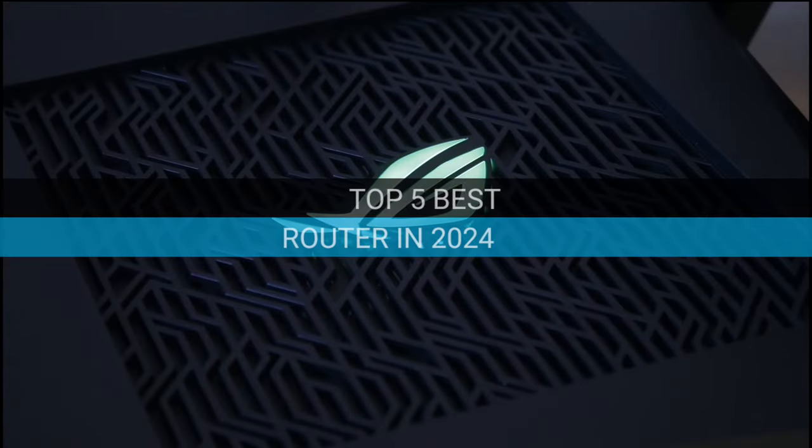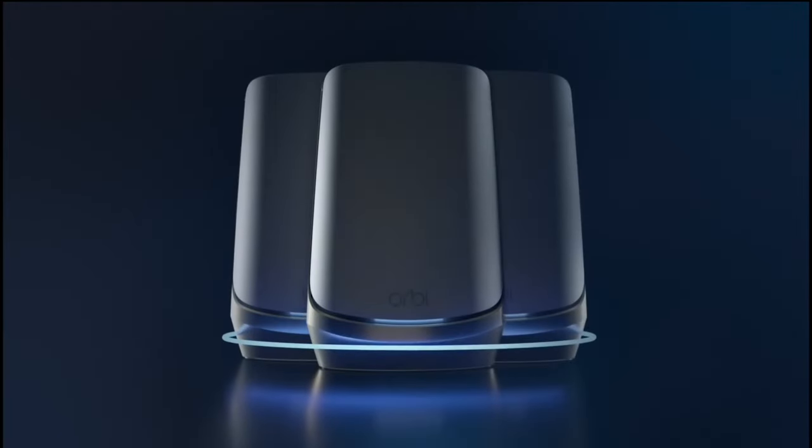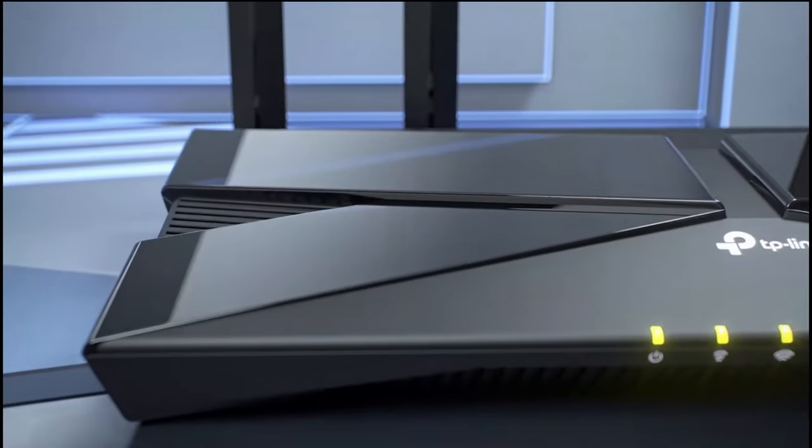Welcome to our comprehensive review of the top 5 best routers in 2024. In this video, we will delve into the intricate features, performance, and value of the most sought-after routers this year. We've done the research, tested the products, and now we're bringing you the results.